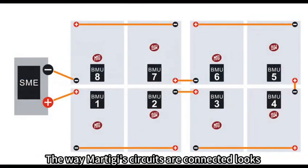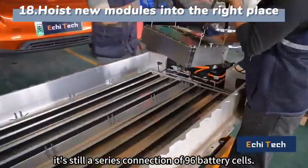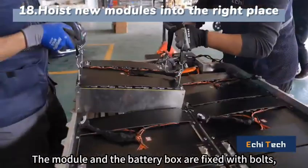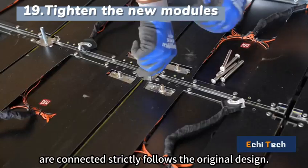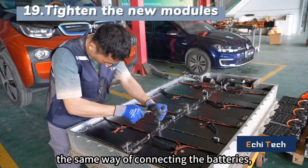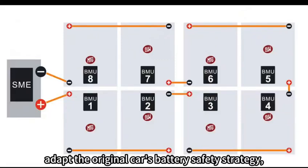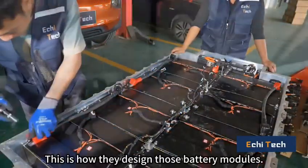The way Matiji's circuits are connected looks a bit different from the original car, but actually it's still a series connection of 96 battery cells. The module and the battery box are fixed with bolts, and the voltage and temperature sensor wiring harnesses are connected strictly following the original design — the same voltage, the same way of connecting the batteries, the same way of connecting the sensors, the same way of fixing the structures — adapted to the original car's battery safety strategy with a larger battery capacity. This is how they designed those battery modules.